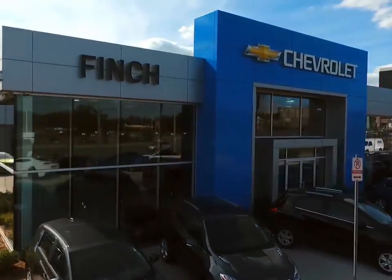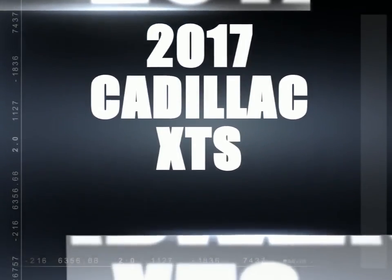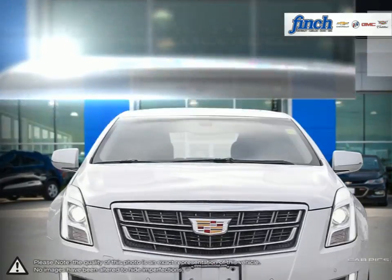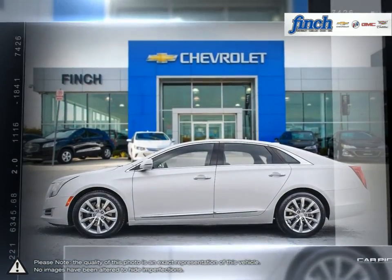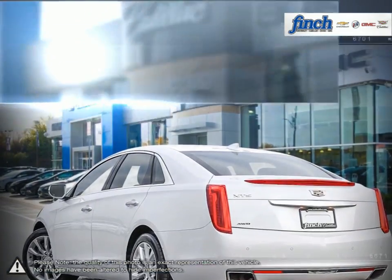Welcome to Finch Chevrolet. Today we're looking at a 2017 Cadillac XTS. From its spacious interior and abundant safety technologies to its smooth polished driving experience and Cadillac CUE interface, the XTS sedan ushers in new standards with every ingenious detail.